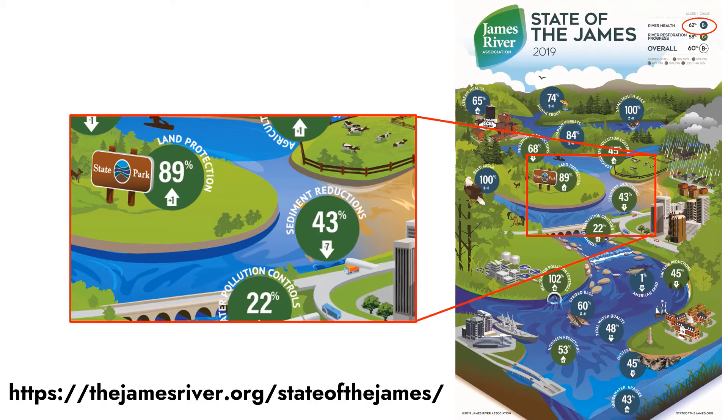The James River Association publishes a biennial report card of the state of the James. Here you can see a copy of the 2019 report card. We can see in this latest report that the overall health of the James River is at 62 percent, which is one point less than in the 2017 report, but it is still graded as a B minus.